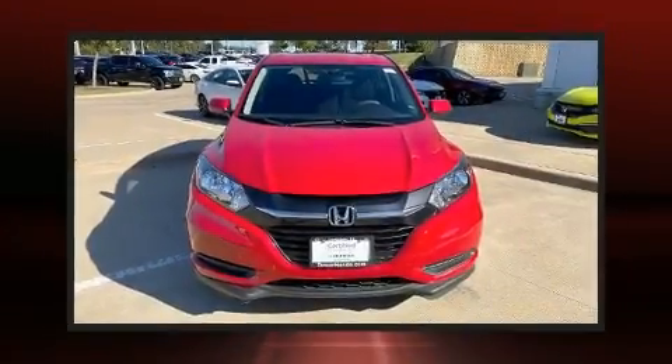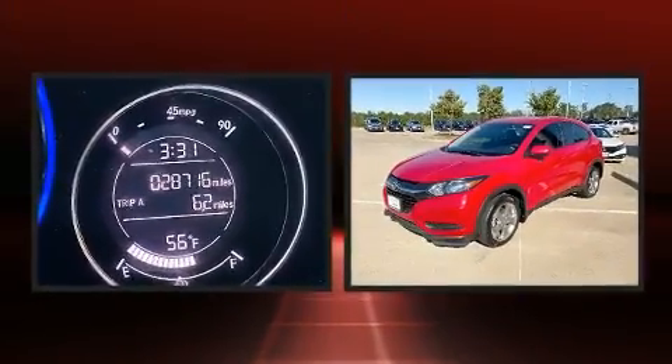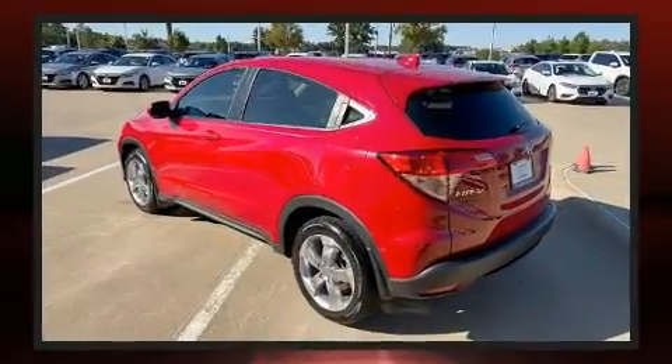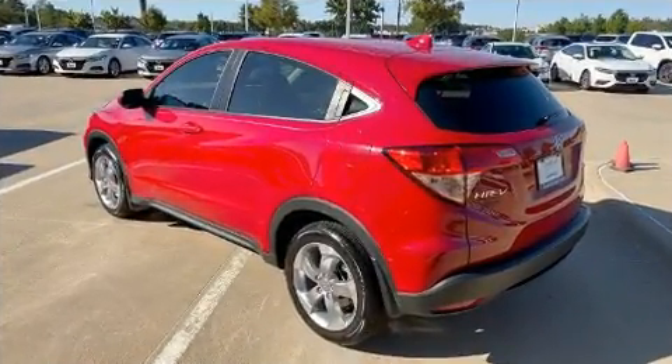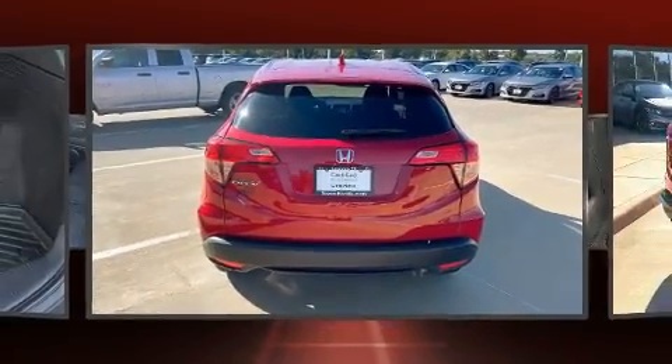Here's a great deal on a 2017 Honda HRV with less than 30,000 miles on the odometer. This four-door sport utility vehicle prioritizes comfort, safety, and convenience. It features a continuously variable transmission, front-wheel drive, and a 1.8 liter four-cylinder engine.